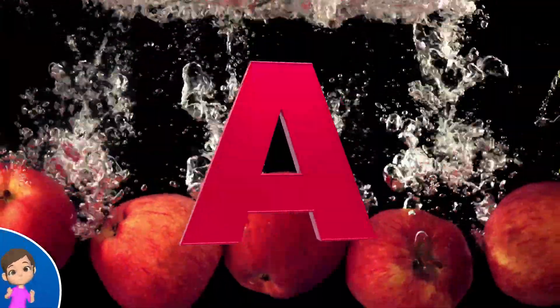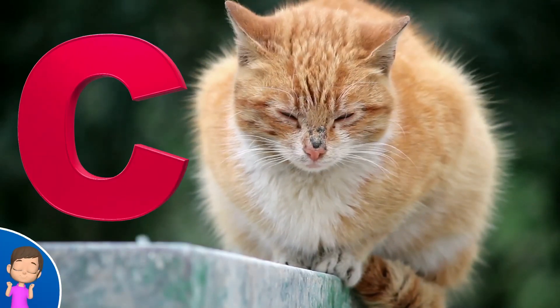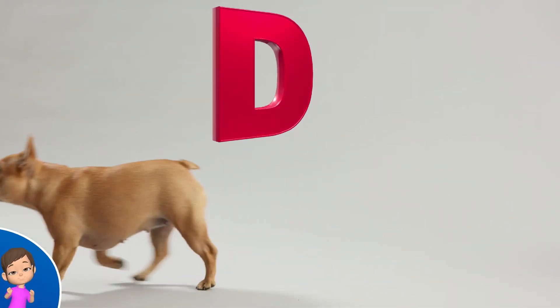A is for apple, a-a-apple. B is for ball, ball, ball. C is for cat, c-c-c-cat. D is for dog, d-d-d-dog. Sing with me,